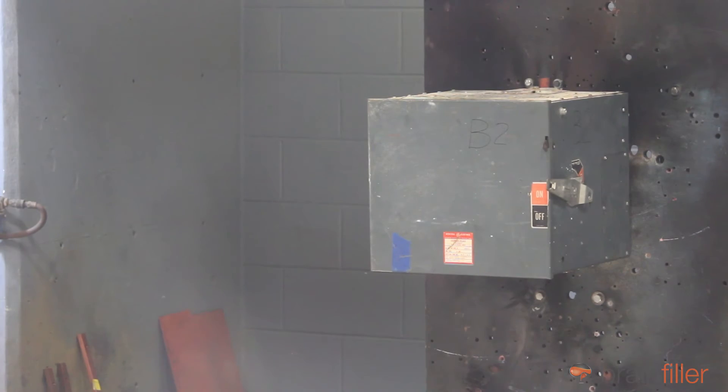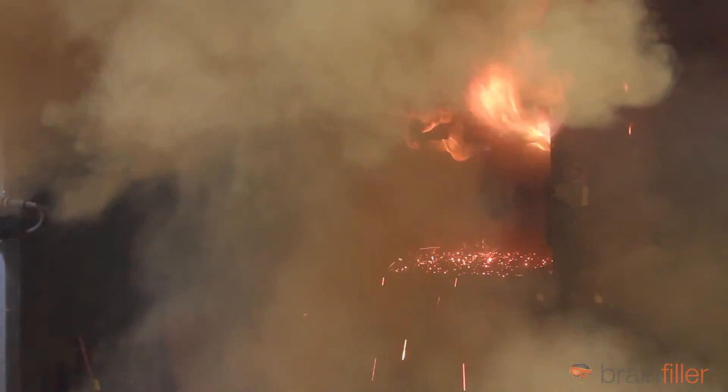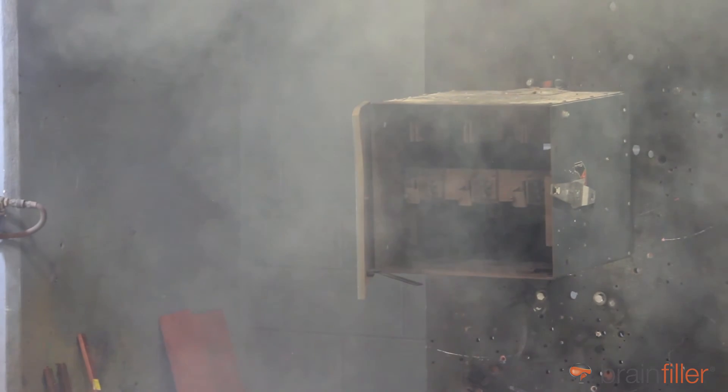Okay, let's go. 600 volts. Three, two, one. Fire in there. And the door does not offer protection.